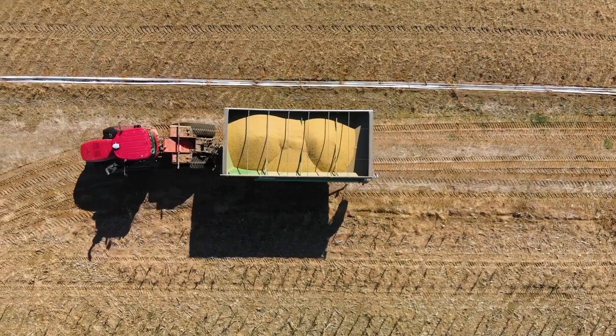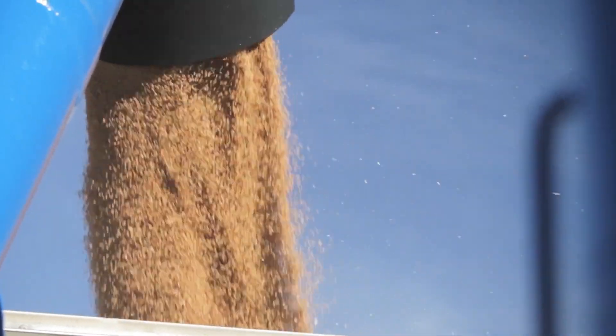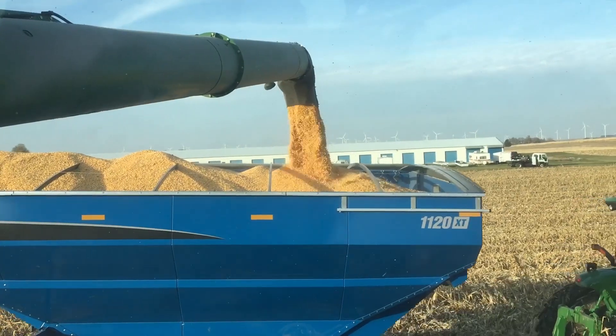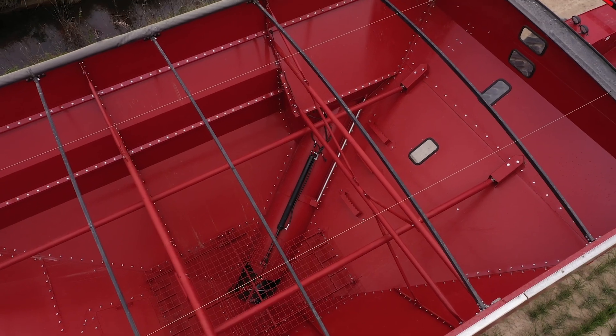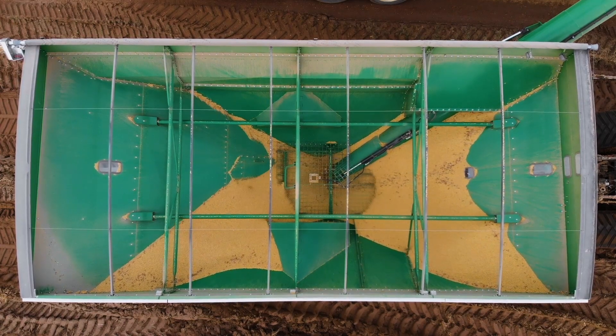It features up to 41 tonne capacity and an unload speed of 16 tonnes per minute so you can get back to your headers sooner every time. The XT also utilises a productivity-enhancing tank design featuring a sloped interior designed for optimal grain flow that eliminates grain hang-up to ensure a thorough clean-out.